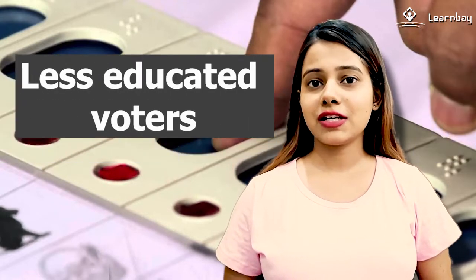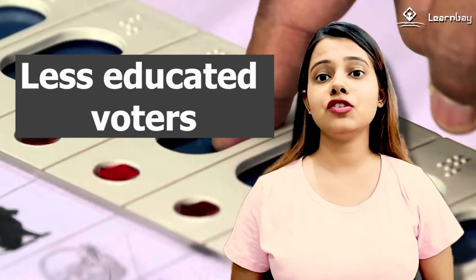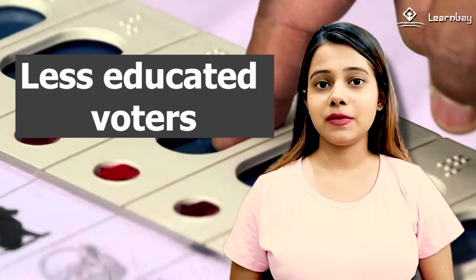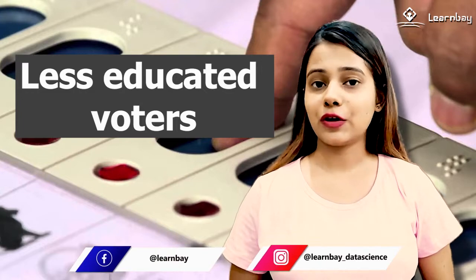With EVMs, less educated voters are most likely to vote, strengthening disadvantaged populations. These findings show that lower turnout was attributable to fewer fraudulent ballots or less fraud, rather than longer queues or voter antipathy to new technologies.